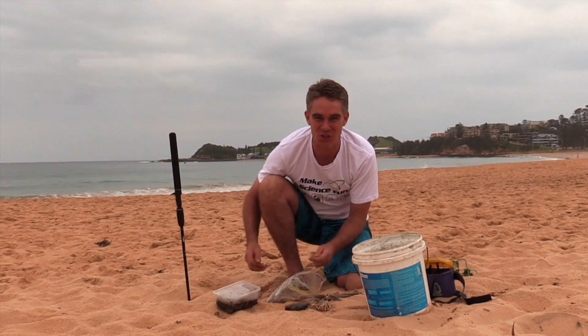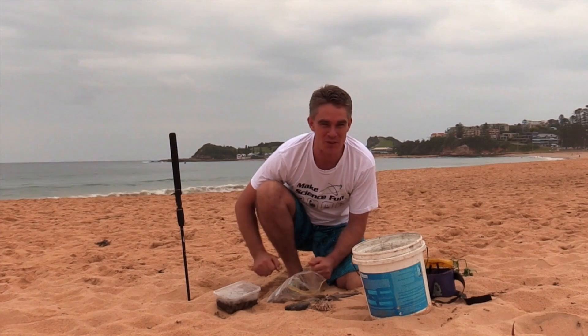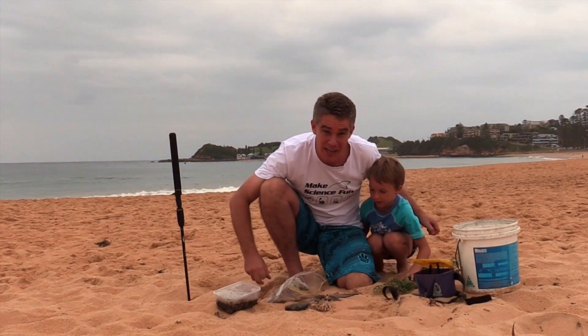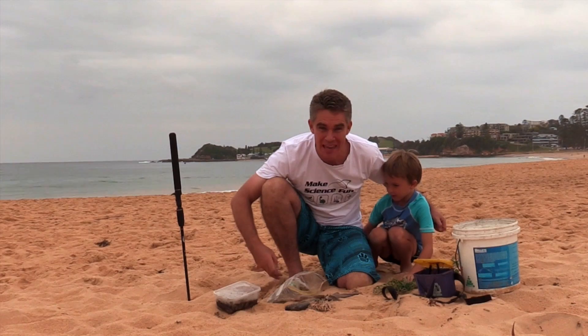G'day, Jacob from Make Science Fun, thanks for joining me today. Here I am at beautiful Terrigal Beach. Hey Sam, how are ya? And we are going beach worming.